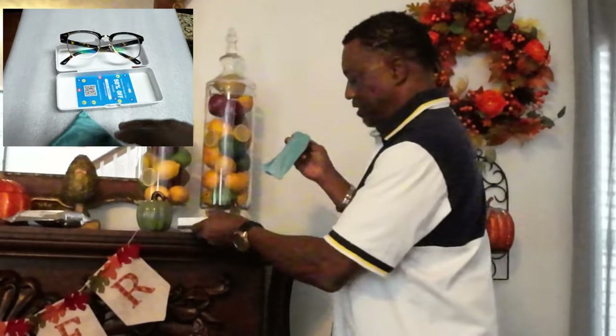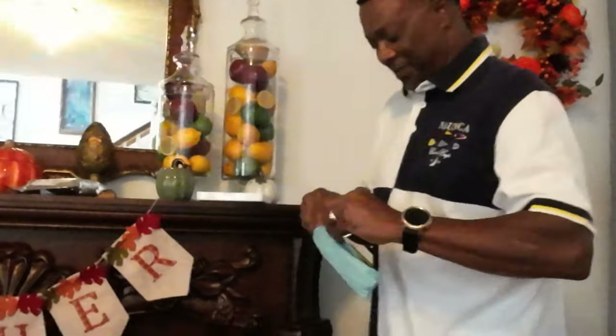They've got business cards along with it and they come with their own eyeglass case. Let's see what they look like. Wow, these are beautiful. I like these.